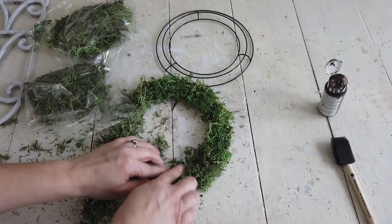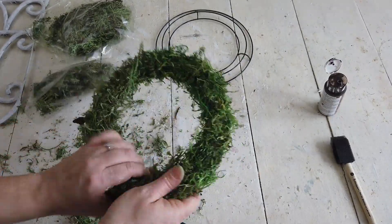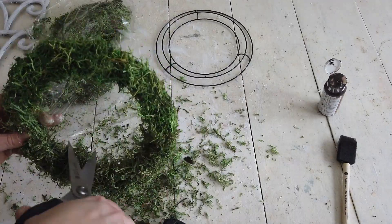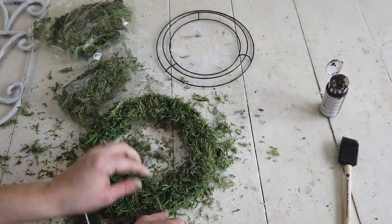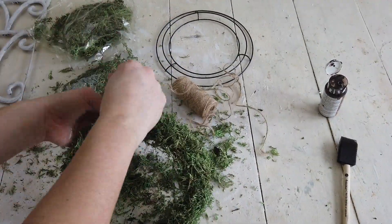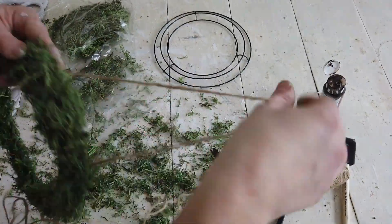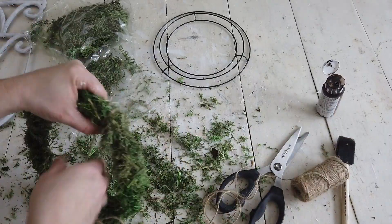And I just took some moss and hot glued it to the wire part on the wreath and then trimmed it up. And then I took some twine and just hot glued a piece to the back of the wreath to start off, and then just wrapped the twine around the wreath and hot glued the end to the back of the wreath.